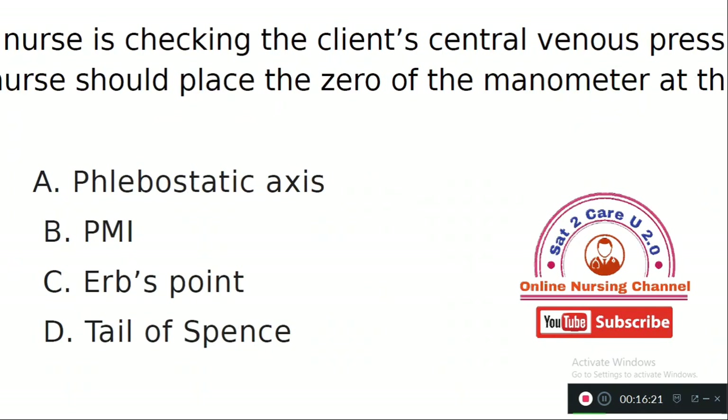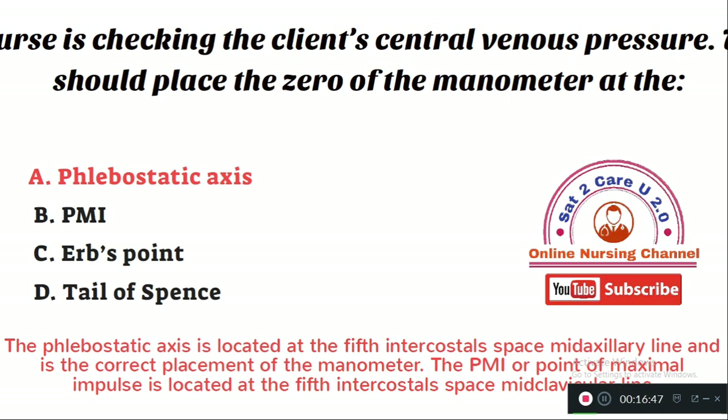Question number 20: A nurse is checking the client's central venous pressure. The nurse should place the zero monitor at which level? Option A: phlebostatic axis. Option B: PMI. Option C: Erb's point. Option D: tail of Spence. The right answer is Option A — the phlebostatic axis, which is located at the fifth intercostal space, mid-axillary line, and is the correct placement for the manometer. The PMI is located at the fifth intercostal space mid-clavicular line.